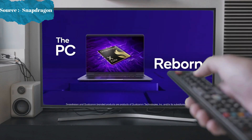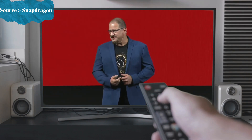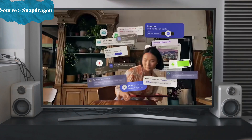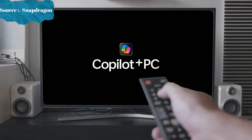Hello everybody. Incredibly happy to be here for Computex — this is actually my first keynote here. This is also graduation day for Qualcomm as a leader in compute. This is a new era for the PC, and that is happening with the combination of Snapdragon X Elite and Copilot Plus.